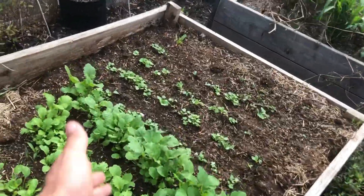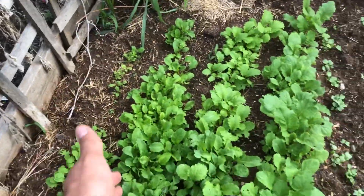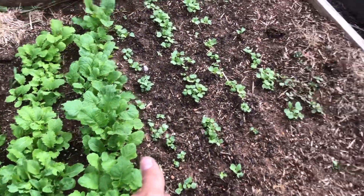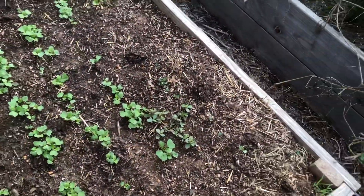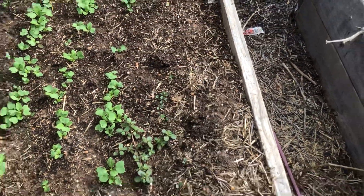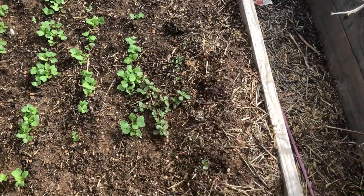Here I have a mixture of different brassicas: turnips, mustard greens, arugula, and radishes growing here. And at the end I have some lacinato kale — also called black cabbage, or cavolo nero as they call it in Italy.